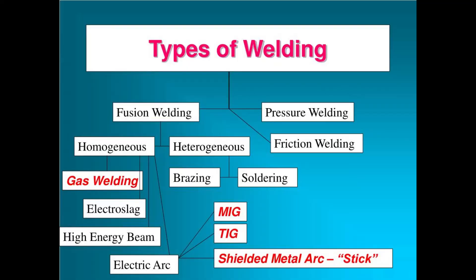We have more than one type of welding. Welding is classified into two groups: fusion, which uses heat alone, or pressure — that is heat and pressure welding. There are three types of fusion welding: electric arc, gas, and thermit.